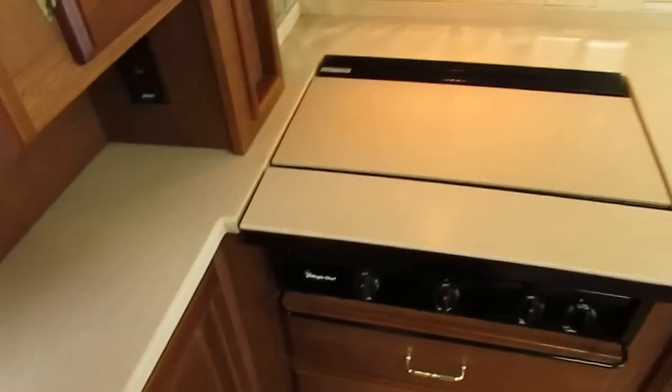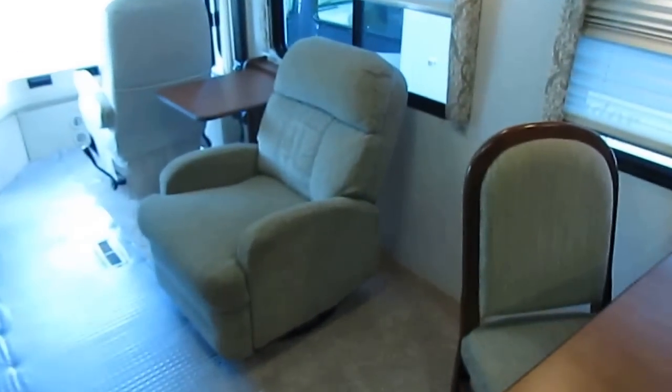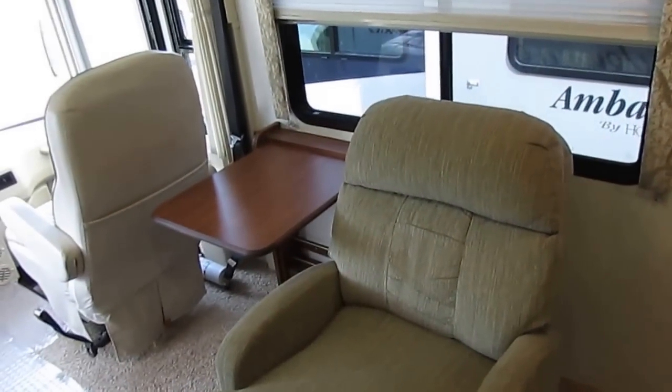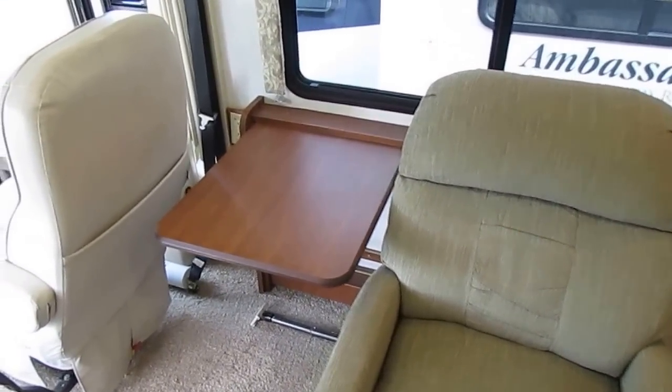It does have the LP stovetop, plenty of drawer and cabinet space — Winnebago even put sliding cabinets, perfect for canned goods. You've got the Norcold two-way RV refrigerator freezer with built-in ice maker. Open this up and you've got your slide-out pantry. The air is ice-cold — the dash and the basement air — and I personally guarantee everything on this RV works. The refrigerator's cold, the dash air is cold, and the basement air is cold.